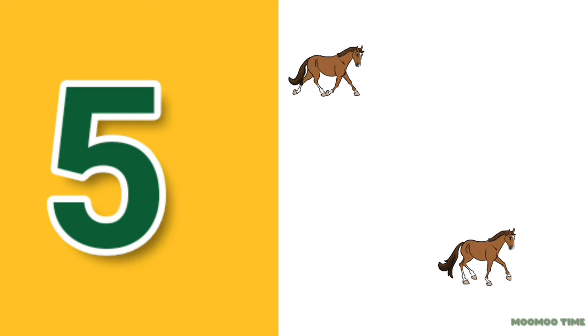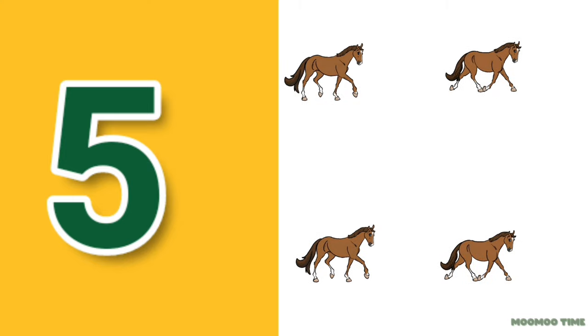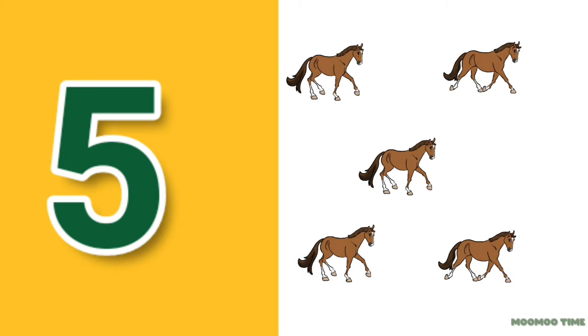5. Count with me: one, two, three, four, five horses.